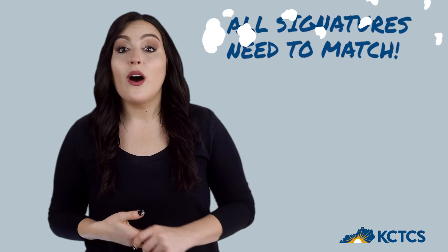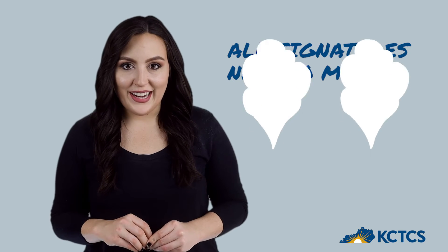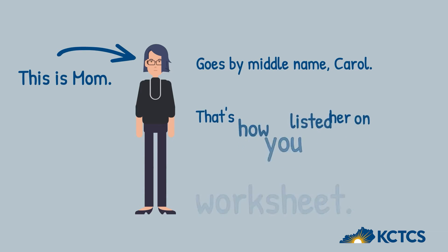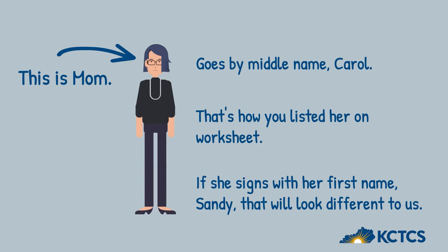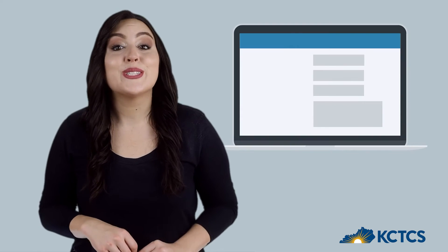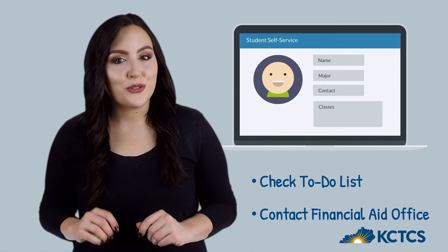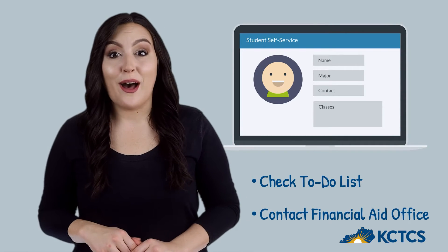Some students run into a speed bump with their parent's signature. When you list your parent on your worksheet, their name needs to match up with the signatures they provide. For example, if your mom goes by her middle name Carol and that's how you list her on the worksheet, but she signs the document using her first name Sandy, it may look like a different person to us. Make sure to check the to-do list in your student portal — we will use this to communicate or send requests about your financial aid. Contact the financial aid office if you need help. You've got this!